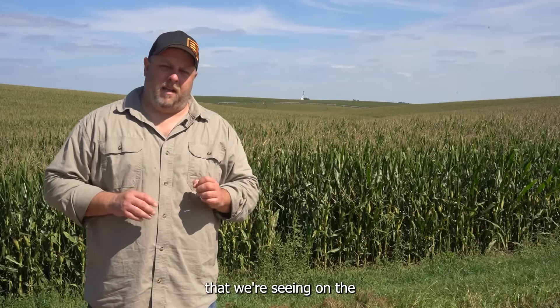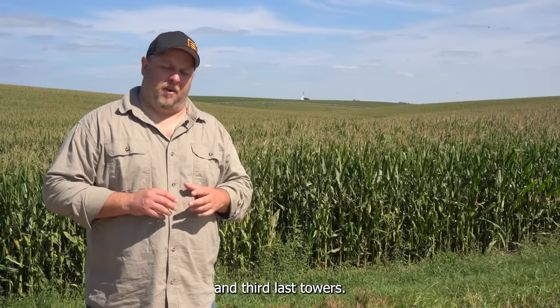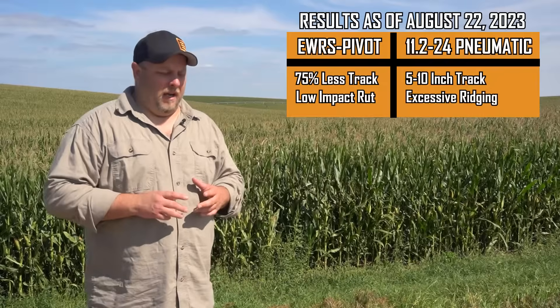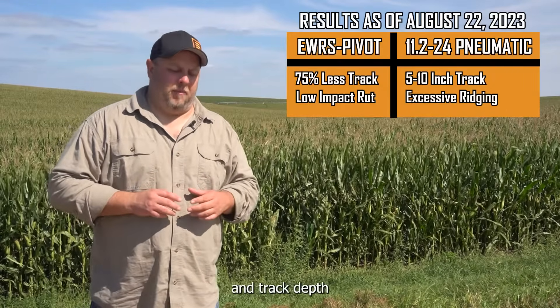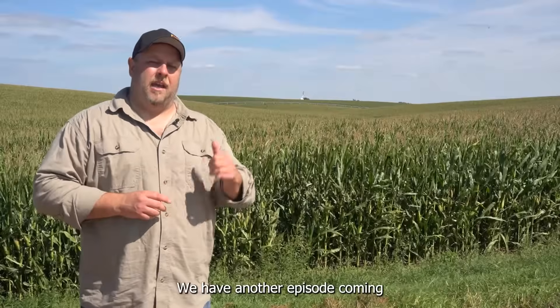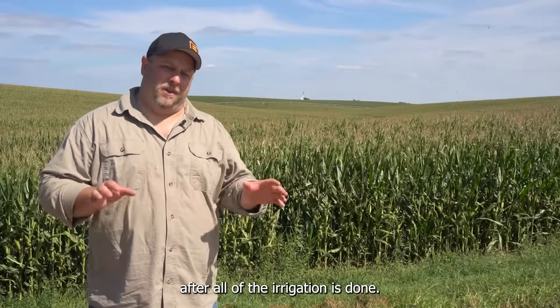That is the progress we're seeing on the EWS Pivot Series running on the end tower on this pivot, as well as the two 11-2-24s running on the second and third last towers. The key observation is a reduction in rutting for the EWS Pivot Series compared to the 11-2-24. If I had to put a number on it, I'd say it's roughly 75% less rutting and track depth versus the 11-2-24 pneumatics. I'm Derek Herb with Evolution Wheel — stay tuned, we have another episode coming in this field to show you exactly what happens at the end of the season after all the irrigation is done.